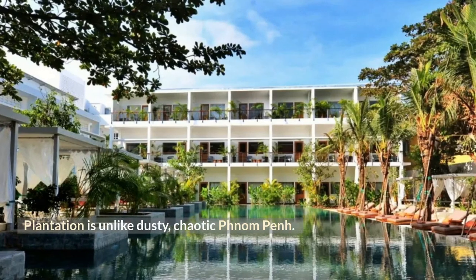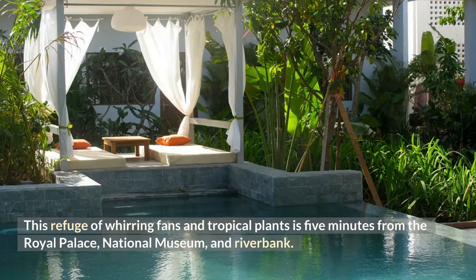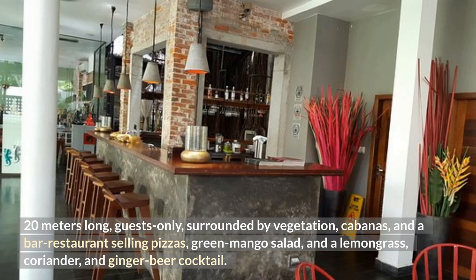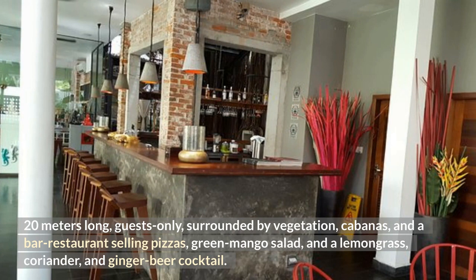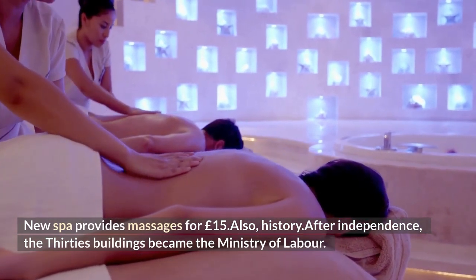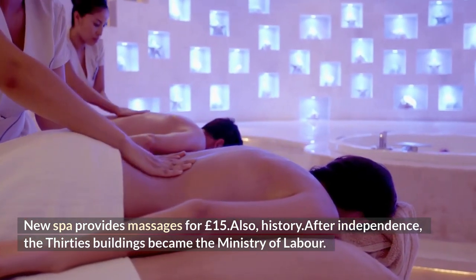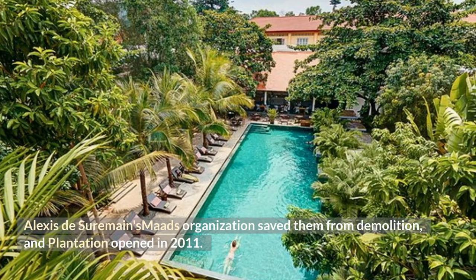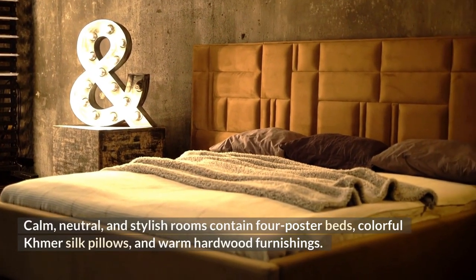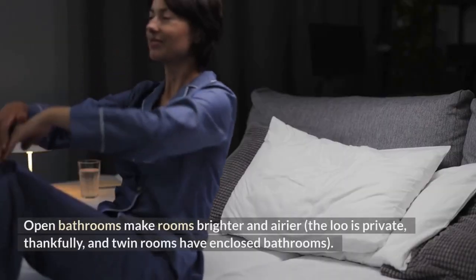Number 2: Plantation, Cambodia. Plantation is unlike dusty, chaotic Phnom Penh. This refuge of whirring fans and tropical plants is five minutes from the Royal Palace, National Museum, and riverbank. A 20-meter-long pool surrounded by vegetation, cabanas, and a bar-restaurant serves pizzas, green mango salad, and a lemongrass, coriander, and ginger beer cocktail. A new spa provides massages from £15. After independence, the 1930s buildings became the Ministry of Labor; Alexis Dishermaine's MADS organization saved them from demolition, and Plantation opened in 2011.